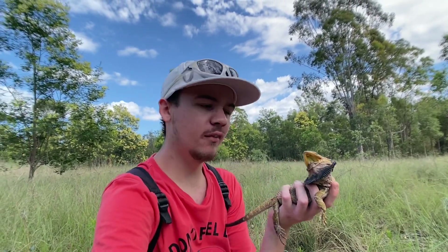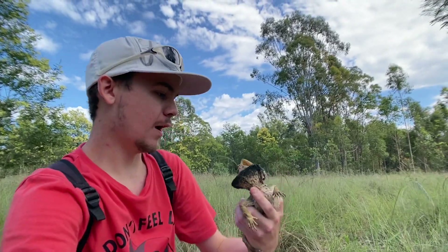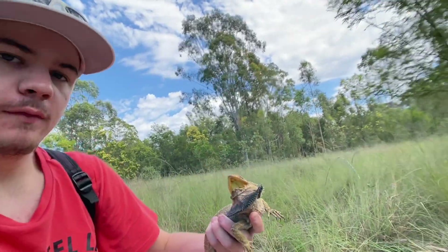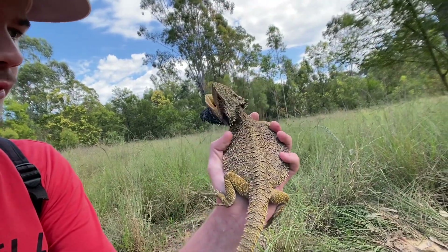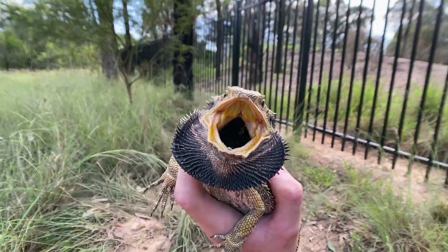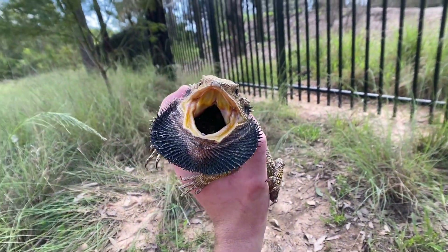G'day guys, Luke here. Welcome back to another video. In today's video we've got an eastern bearded dragon who's not too happy to see me. He's got a big mouth. That's how they pretty much threaten off any predators — by puffing themselves up, mouth wide open, and sometimes if they get caught they're trying to bite you.